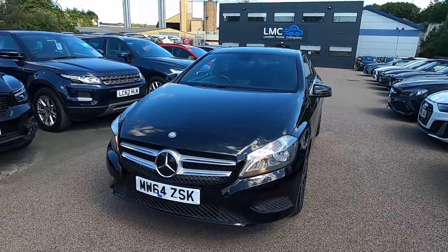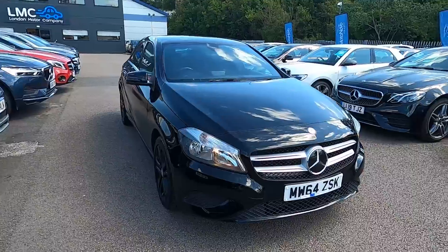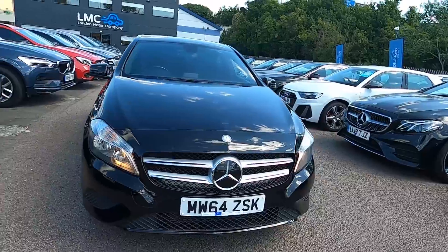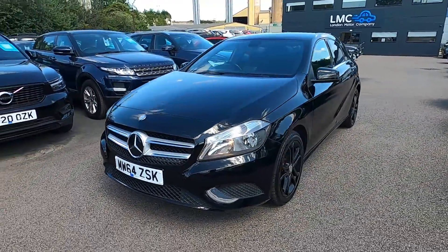Hello and welcome to London Motor Company. My name's Sam and this is our Mercedes-Benz A180, and it's done less than 72,000 miles. In this video I'm going to show you around the car and later on I'm going to give it a test drive.